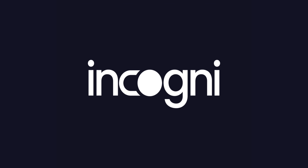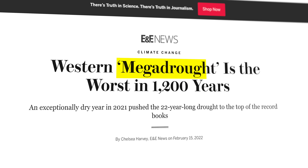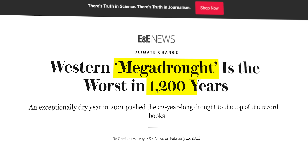A portion of this video is brought to you by Incogni. The Southwestern U.S. is in the throes of a megadrought so severe that we've broken the record — all 1,200 years of it.